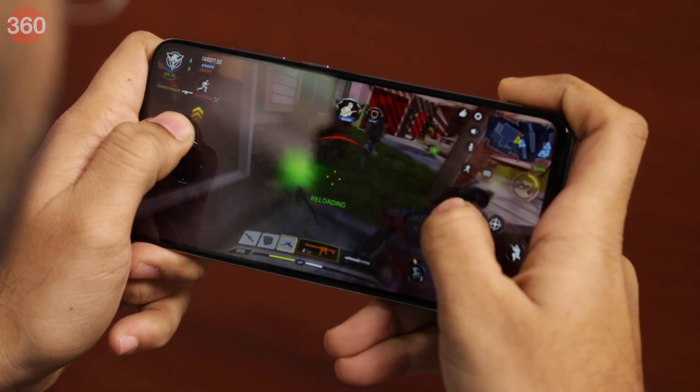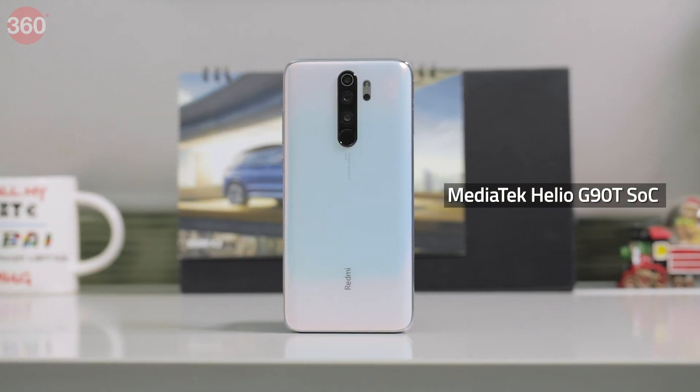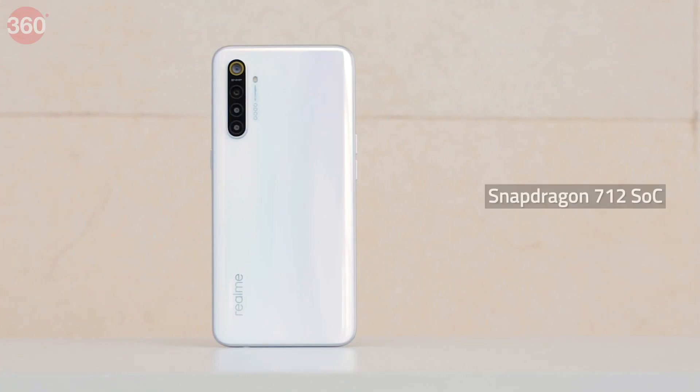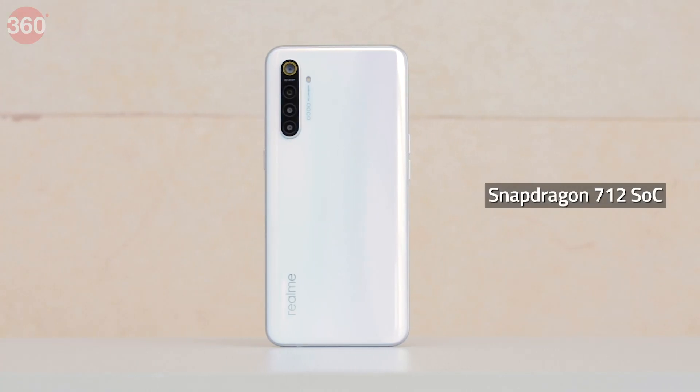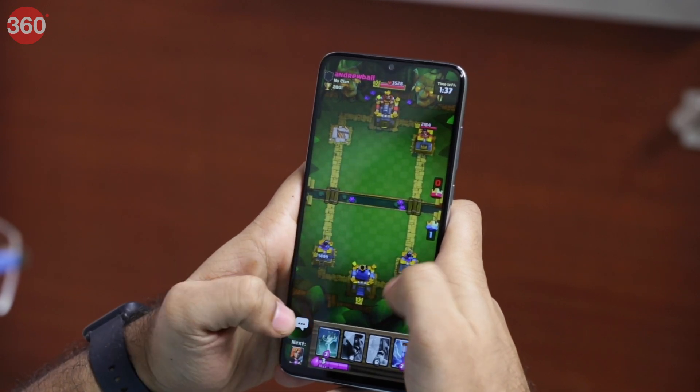Performance is, of course, extremely important, and the Redmi Note 8 Pro's Mediatek Helio G90T SoC performs better than the relatively older Snapdragon 712 SoC on the Realme XT. If you're going to be gaming, you should pick the Redmi Note 8 Pro.